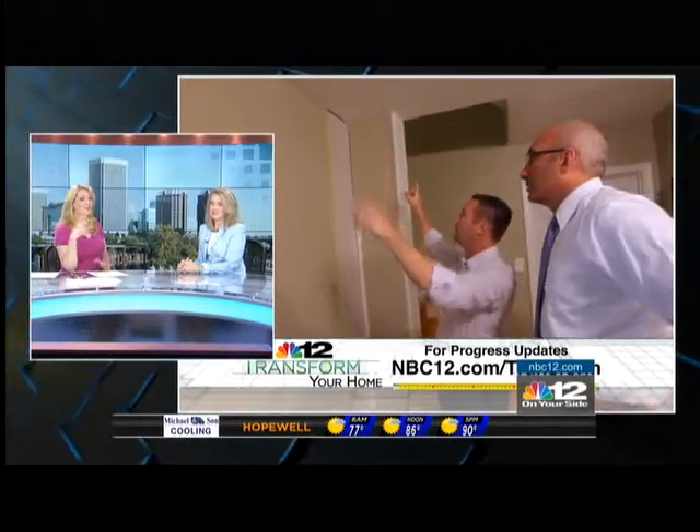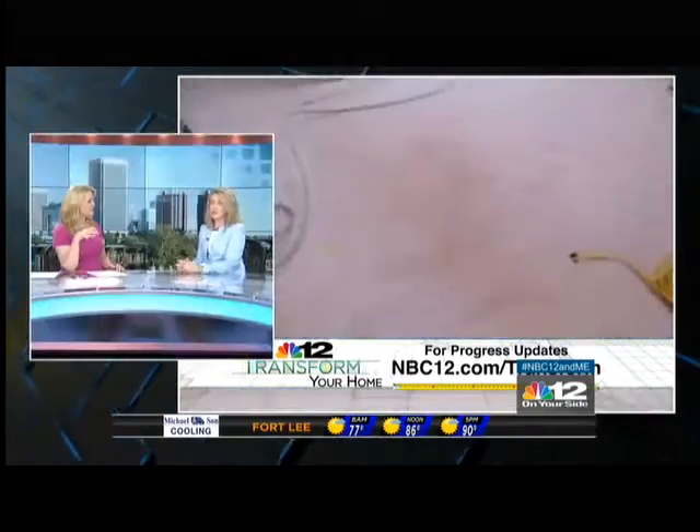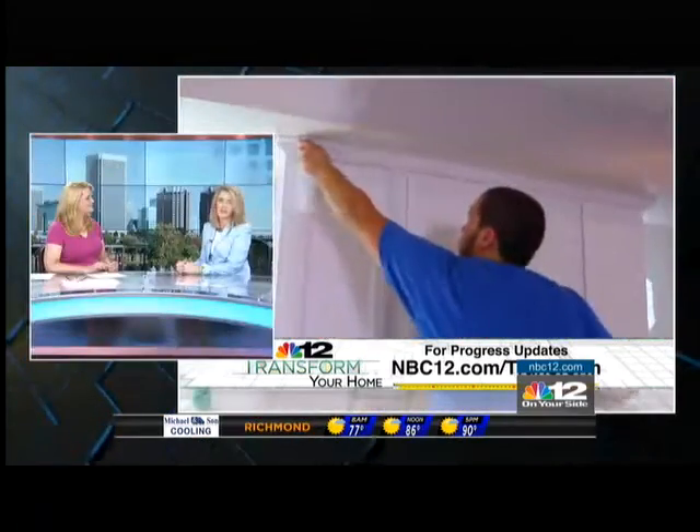If homeowners want to line up a home equity loan for their own renovations, go to BankEVB.com. They actually have a great promotion running all summer long — it's a one-year 1.99% APR intro rate. Rates are great right now, so it's a great opportunity for folks to take advantage of.